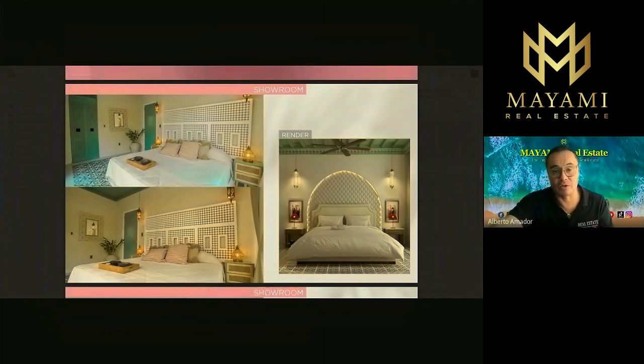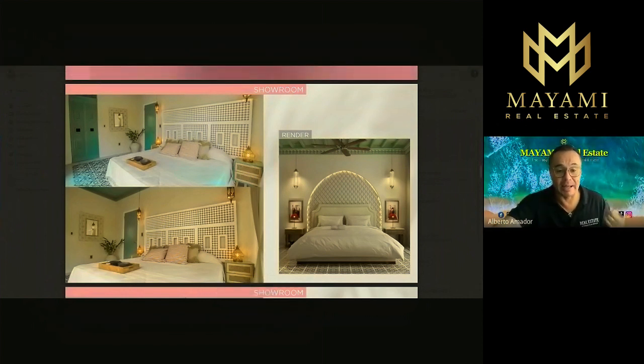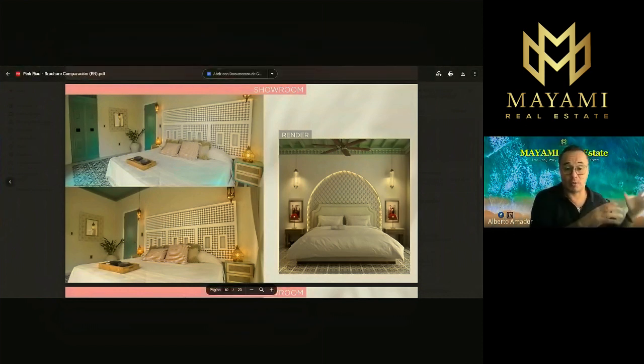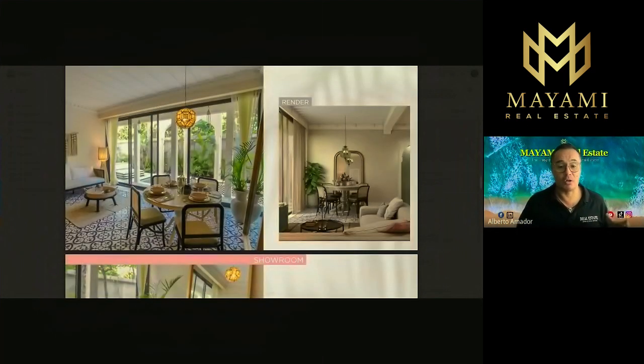On the right side you have the renders — images created on a computer — and on the left side the real product. The picture with the bed is also a render, and the picture below is a real picture from the showroom. They deliver what they promise. Here's another picture of one of the apartments — the living room. On the right side a render, on the left a real showroom picture. You can see how close the reality is to what they promised. You're going to receive exactly what the developer promises.